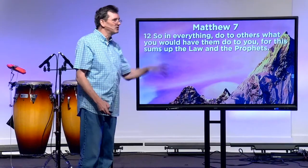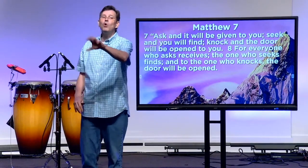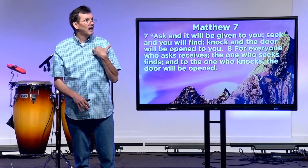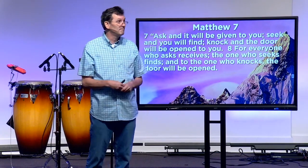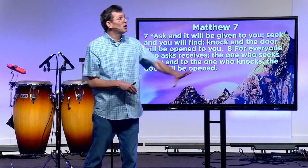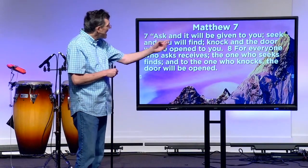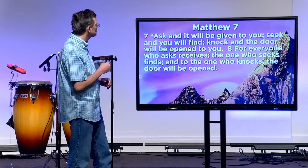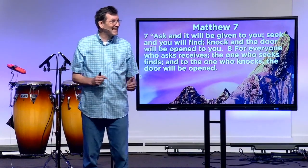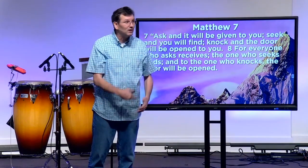In that context we can now understand this whole passage. Let's jump back up to verse 7. Basically what Jesus is saying is, 'I'm going to ask you to live like I live.' This 'do to others as you would have them do to you' is actually how I, as God, live — I'm always seeking people's best interests and always willing to pay the price. So I want you to do the same. He makes a promise in verse 7: 'Ask and it will be given to you. Seek and you will find. Knock and the door will be opened to you. For everyone who asks receives, the one who seeks finds, and to the one who knocks the door will be opened.'